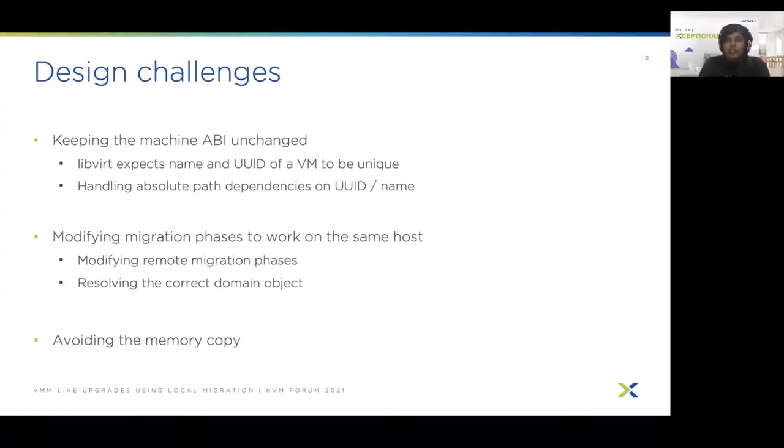While implementing local live migration, we wanted to keep the machine ABI unchanged. Specifically, libvirt requires the name and UUID of a VM within a host to be unique. Clearly, this is not true during local live migration because there will be a source VM and a destination VM sharing the same name and UUID. Therefore, we have to account for these conflicts and handle them appropriately. Other dependencies on name and UUID include absolute path dependencies libvirt has for certain files — for instance, the monitor socket path depends entirely on the UUID of the VM — so disambiguation is needed.